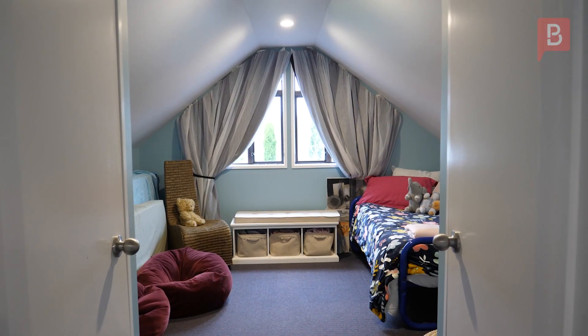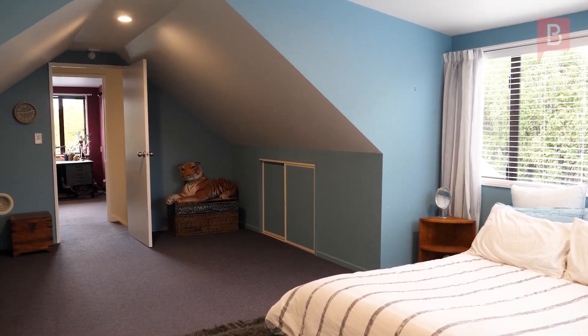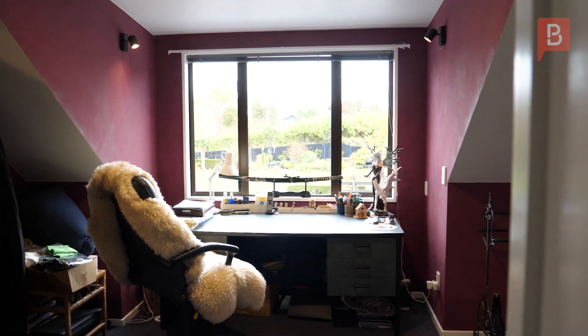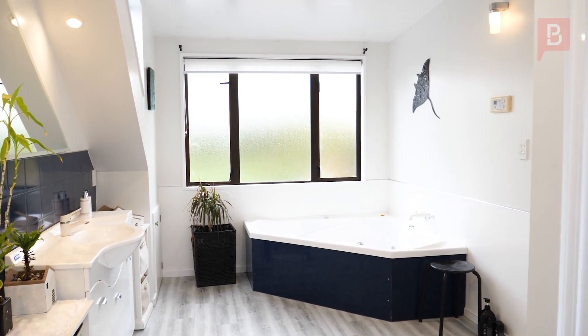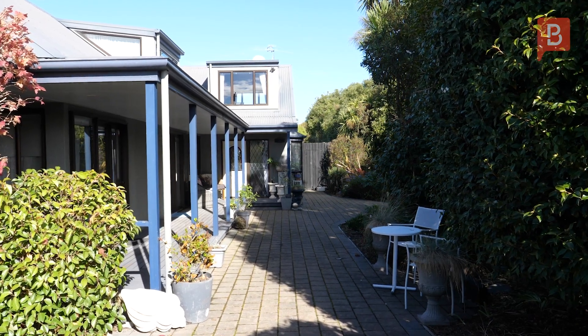Upstairs, you'll be amazed by the huge loft bedrooms, extra living and office with fantastic garden and mountain views, plus the incredibly spacious en-suite featuring a spa bath, shower and extra storage.